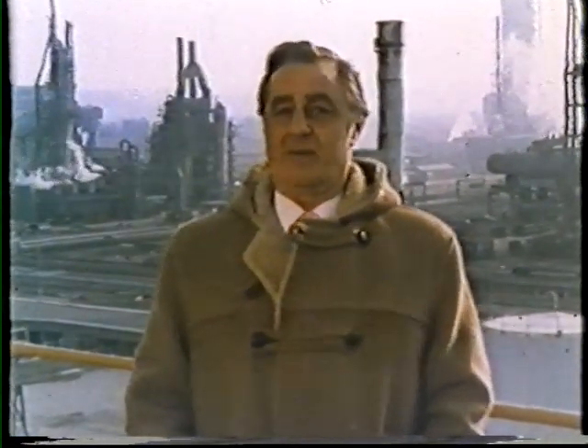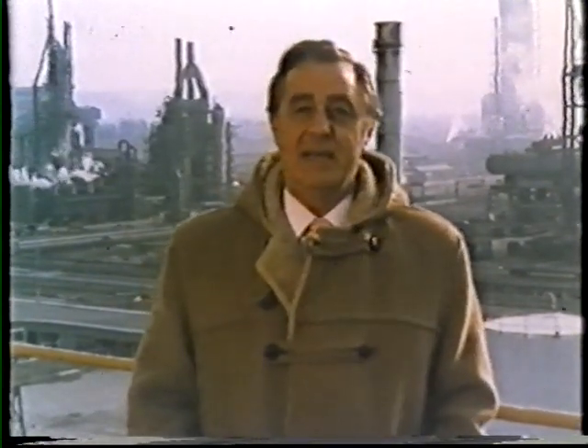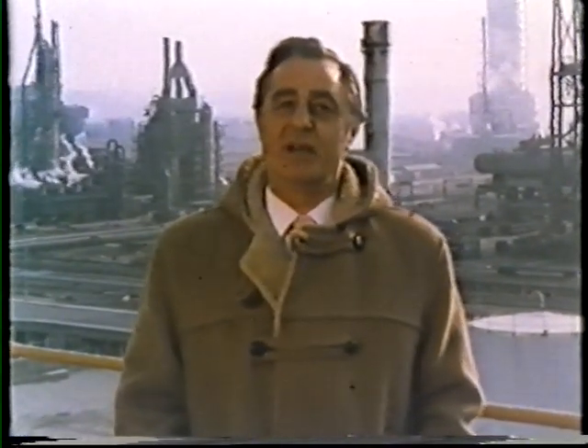Our Earth provides us with an abundance of materials — some useful, some not very useful. But there are not enough of the useful things to go around, and some of them don't occur naturally on the Earth at all. The chemist's job is to change plentiful materials into things we need, and to do so as efficiently as possible, so that many people can enjoy the fruits of his skill.